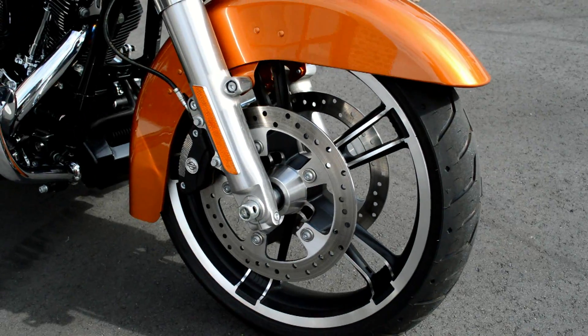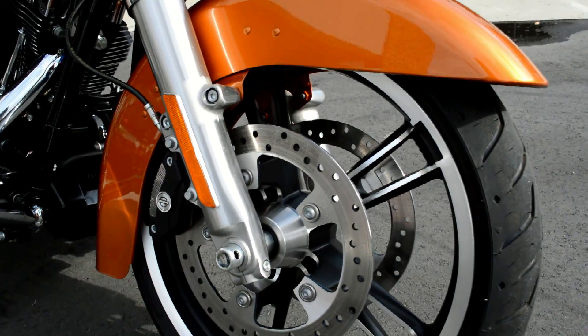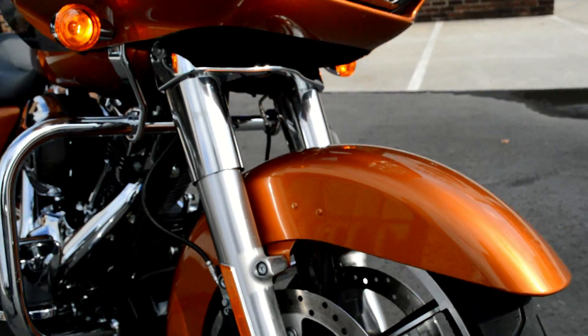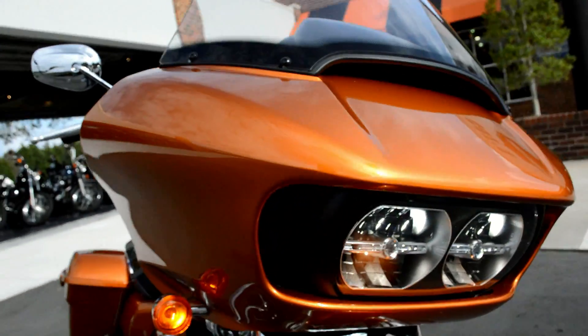The Eliminator mags with dual open floating rotors and a lower profile front fender — been on previous models — really show off that tire and rim.